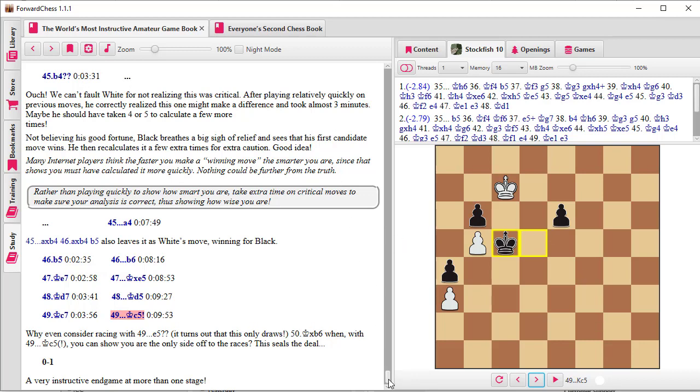Now we've got a chance to see what Forward Chess can do for you, and hopefully also what the World's Most Instructive Amateur Game Book can do — a very instructive endgame, instructive both in time management and in the moves that were played and not played, the kind of mistakes they made. I also give general advice: a lot of people think the faster you play the smarter you are, but nothing could be further from the truth. The principle I put in parentheses: 'Rather than playing quickly to show how smart you are, take extra time on critical moves to make sure your analysis is correct, thus showing how wise you are.'